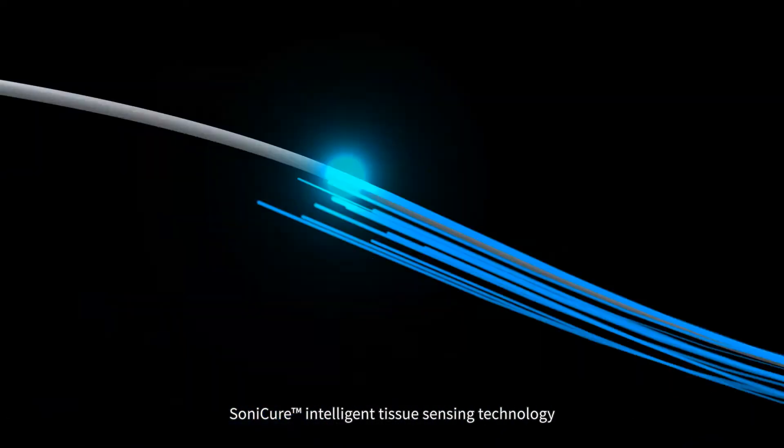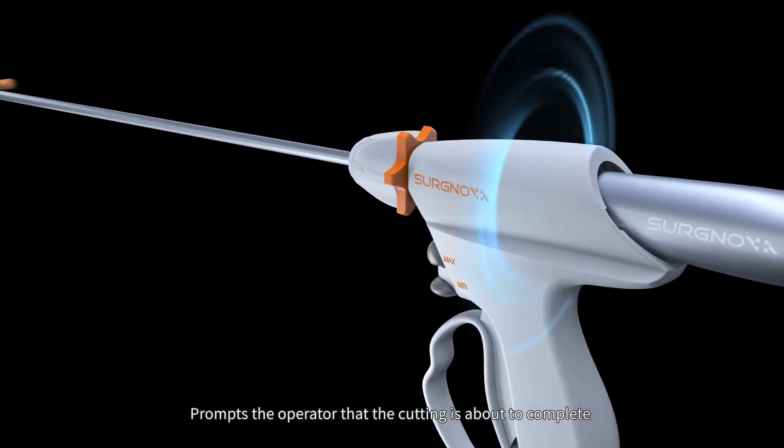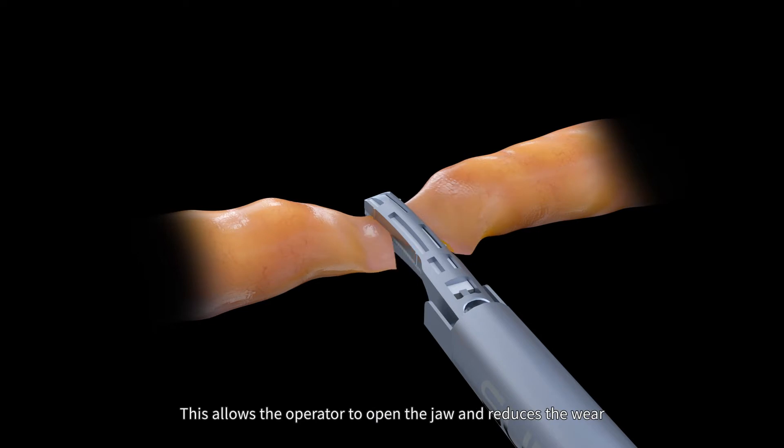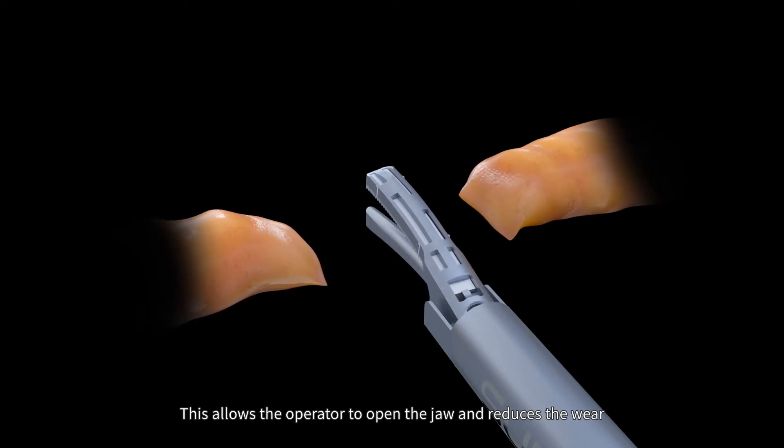Sonicure intelligent tissue sensing technology prompts the operator that cutting is about to complete by changing the tone frequency. This allows the operator to open the jaw and reduces wear.